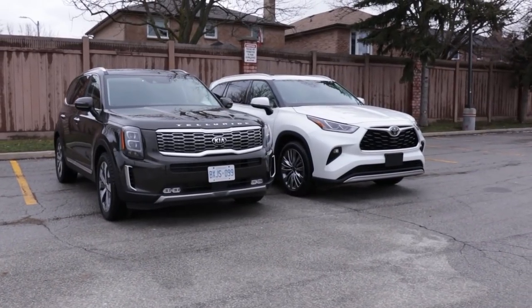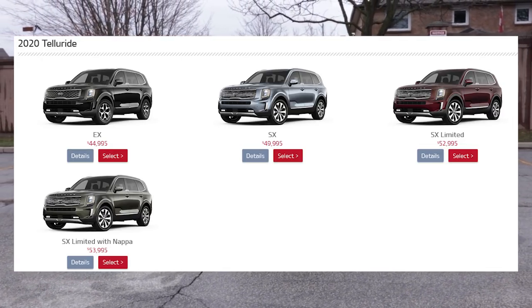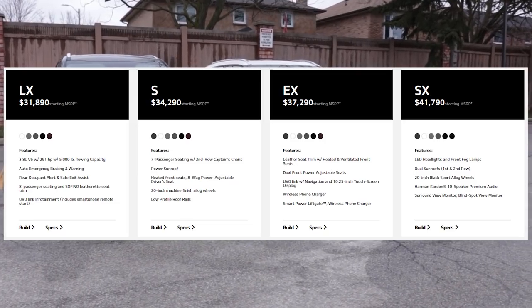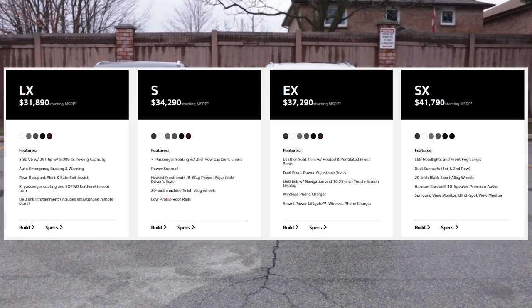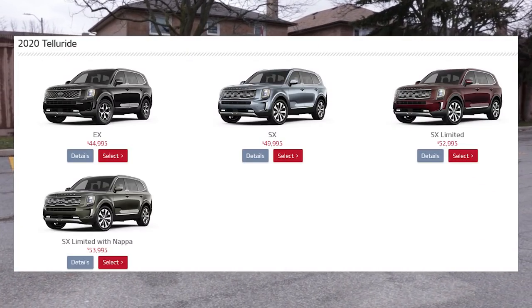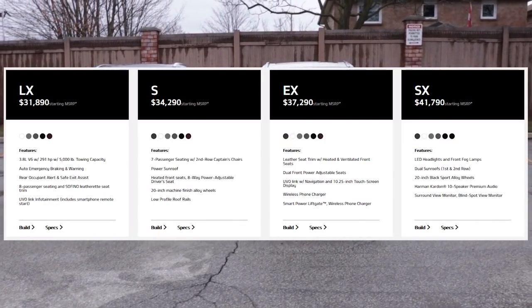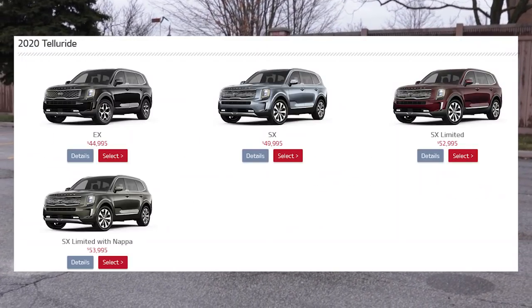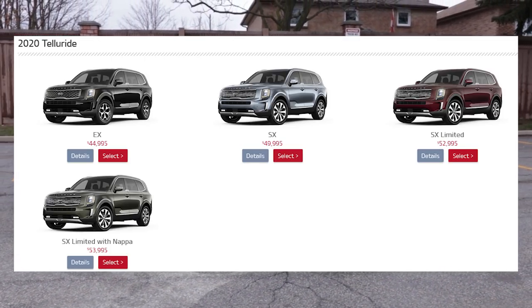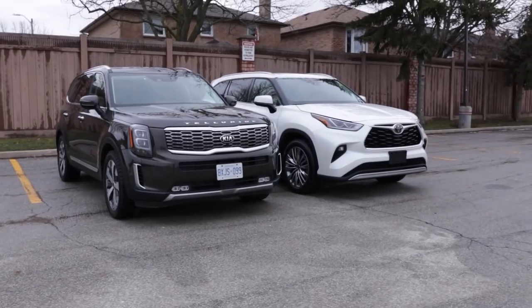Let's talk about prices and packages. The Kia Telluride in Canada — the base package called the EX — starts at $45,000 Canadian. In the US, the base model called LX starts at $32,000 USD. The US market gets different names and packages compared to Canada. The top trim in Canada is called SX Limited, and in the United States it's just called SX, starting at $42,000 USD. In Canada, the top trim SX Limited starts at $53,000 Canadian.